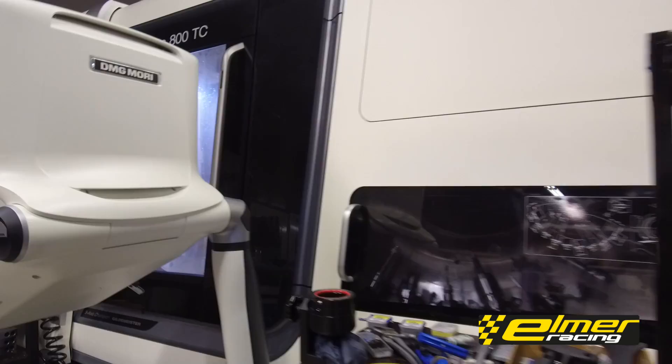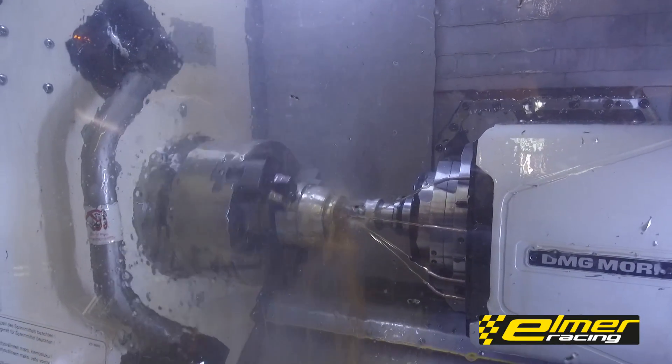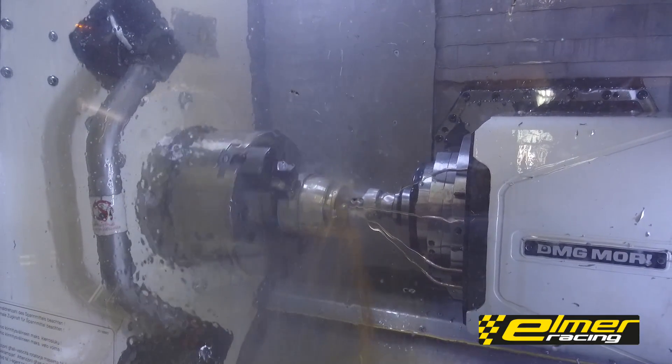Hi, this is Oskar here at Elmer Racing. We're looking at some of the machines we're running here at the moment. This is our CTX Beta Milter machine. We're running billet collectors here at the moment.